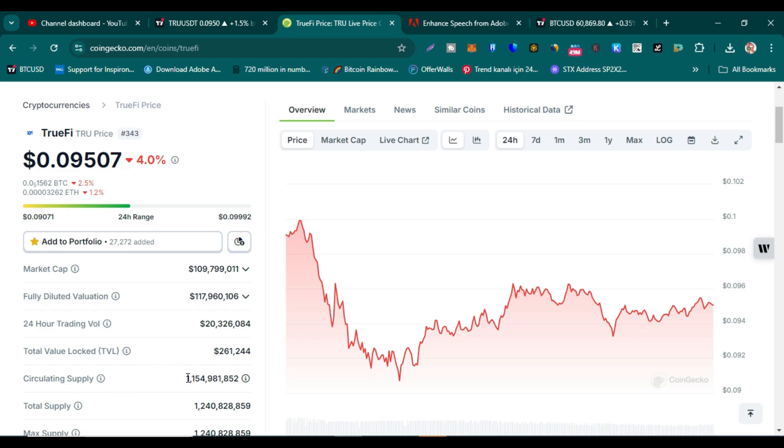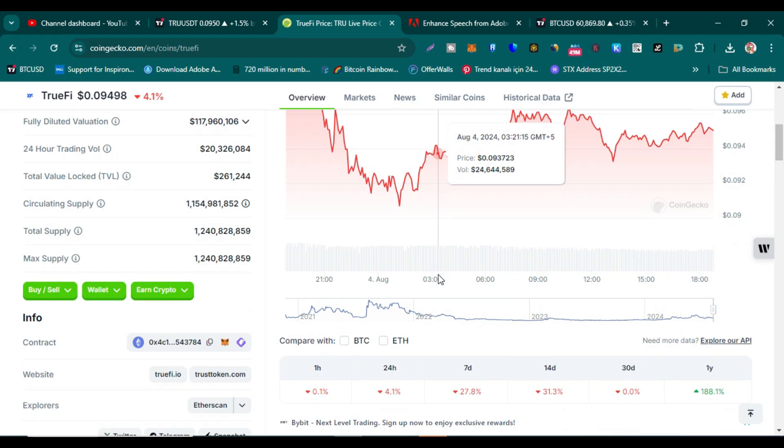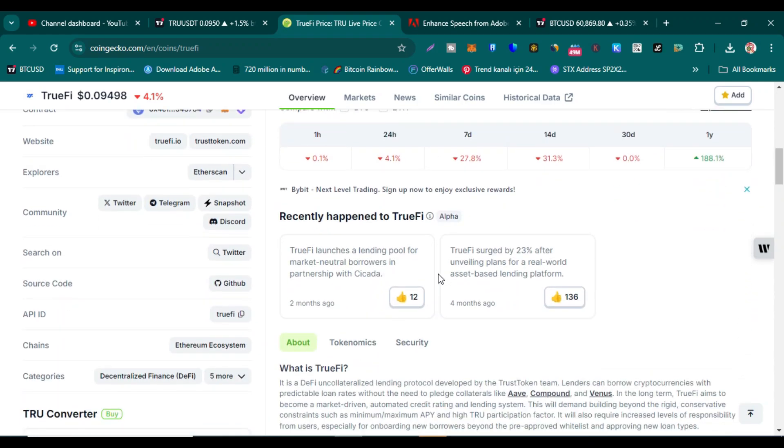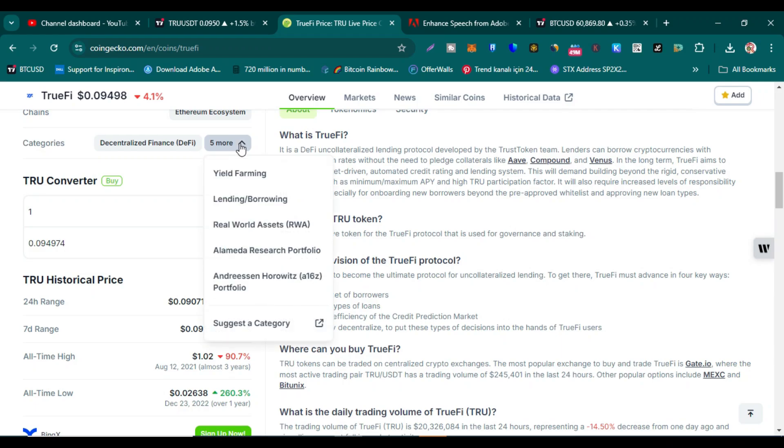Circulating supply is 1.15 billion, total supply is 1.24 billion, and maximum supply is 1.24 billion — around 90% of supply is circulating, which is a positive point. One-year return on investment is 188%, which is very good. It is a DeFi token and also a real-world asset token.